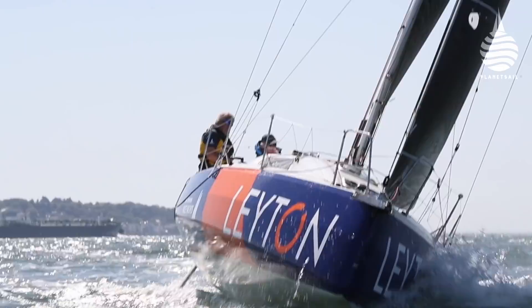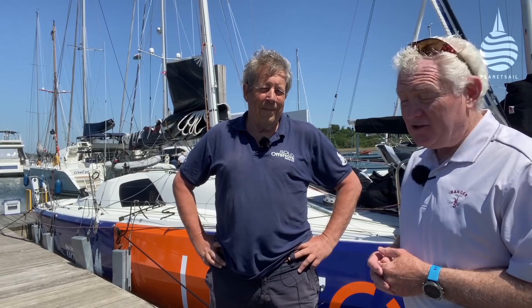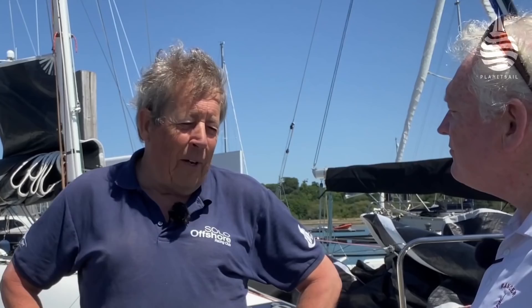The boat I've come to see is the Jeanneau Sunfast 3300 — one of the latest in a new breed of boats designed specifically for short-handed sailing. I'm with Nigel Colley, who is the UK agent for Jeanneau Yachts and also a very experienced amateur solo sailor. The boat has been designed in collaboration between Daniel Andrieu, a famous French designer, and Guillaume Verdier, who is more known for his America's Cup work and the Imoca 60s. Guillaume Verdier drew the lines of the boat and Daniel IRC-optimised it, making it very much a collaboration designed specifically with short-handed racing in mind.